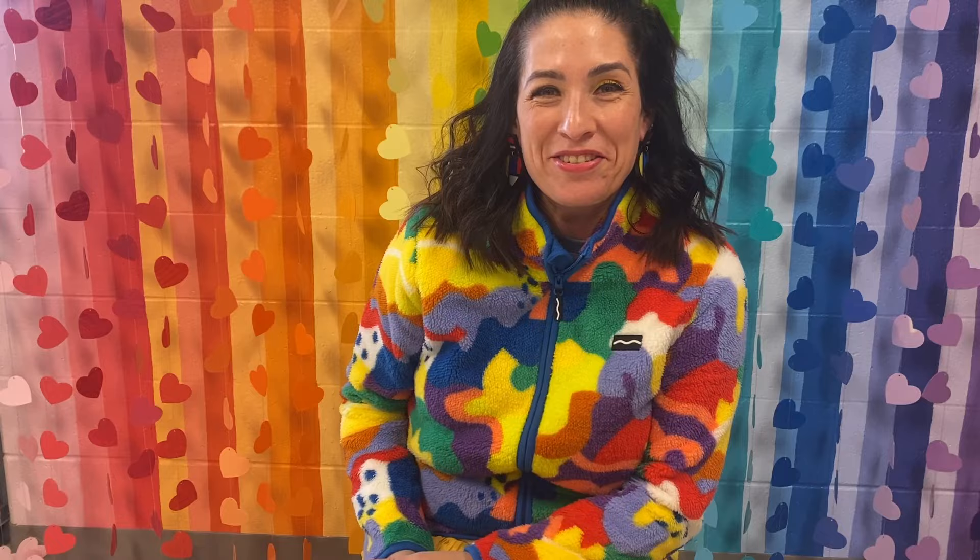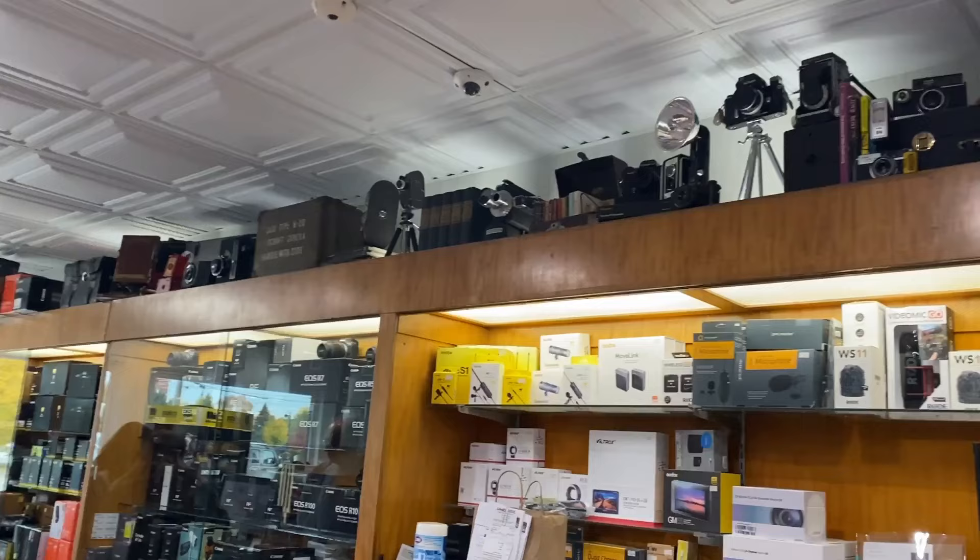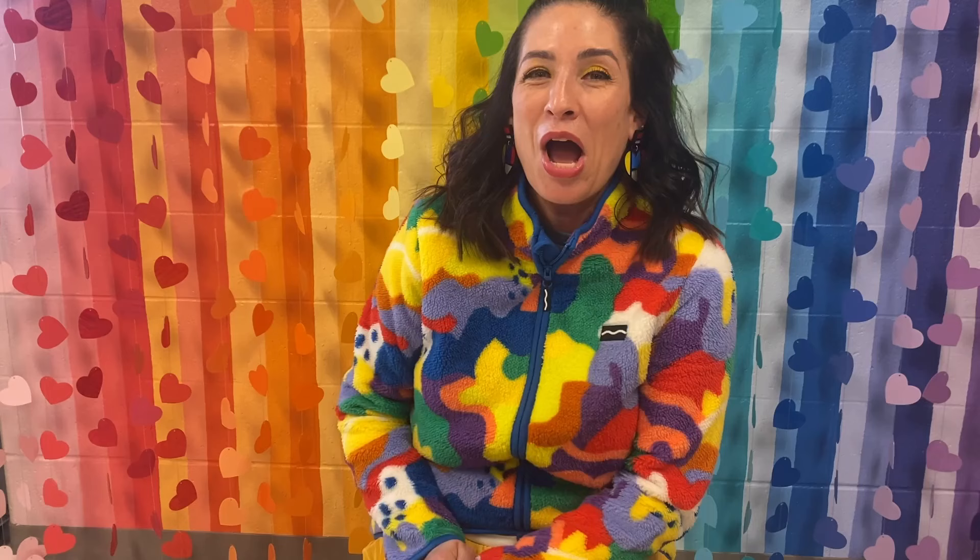Each year I take my students in third grade to a local business. This year we're visiting a camera shop. The camera shop has displays of very old cameras which the students were super interested in. This shop also has a lot of new digital equipment. We even got to witness a customer buying a digital camera and an associate discussing all of the fancy features. The students were able to see pictures get printed and take home a souvenir photograph of the class after the field trip.